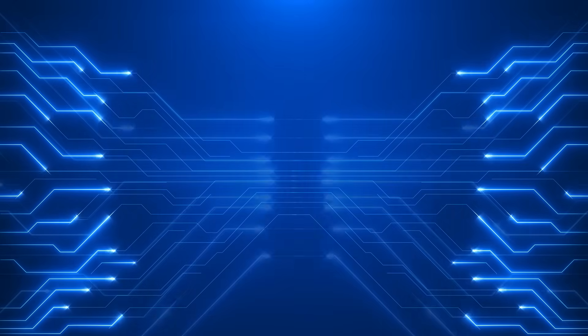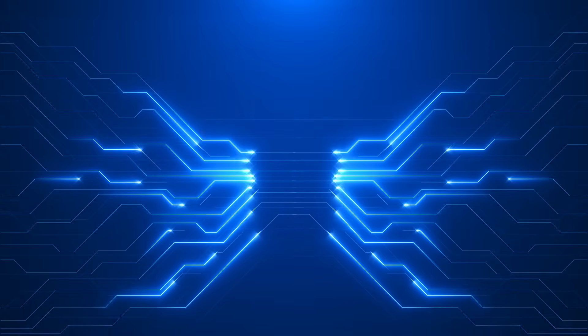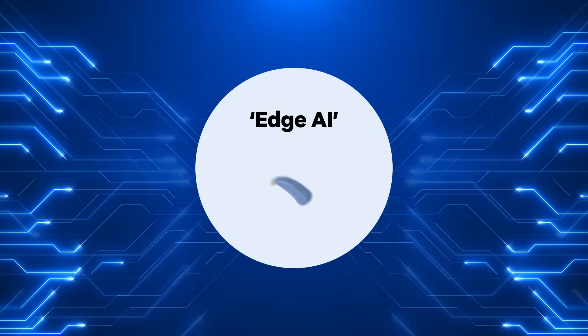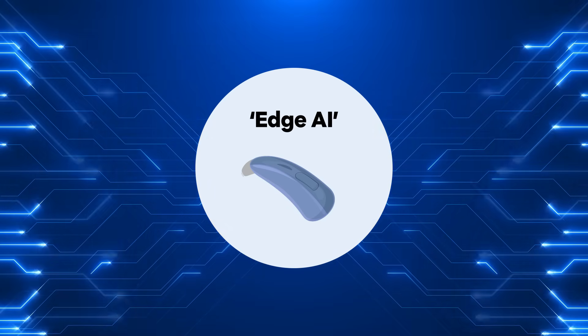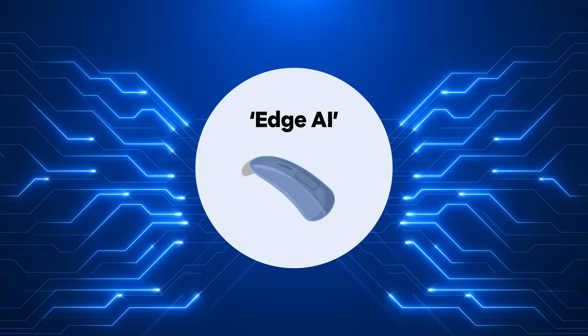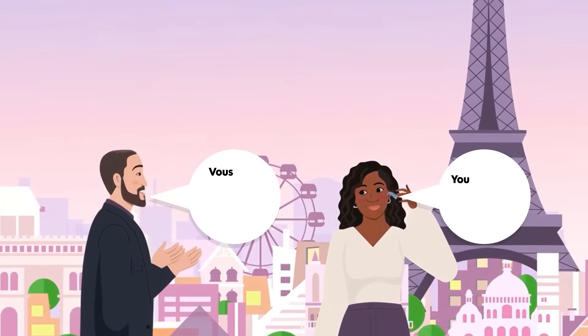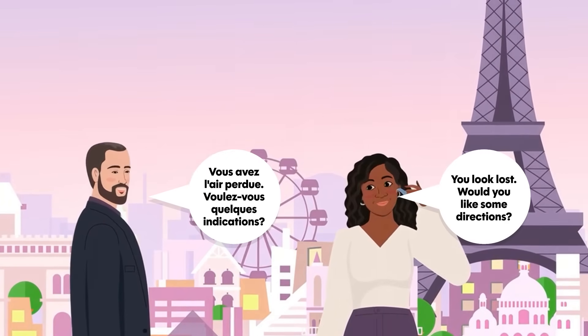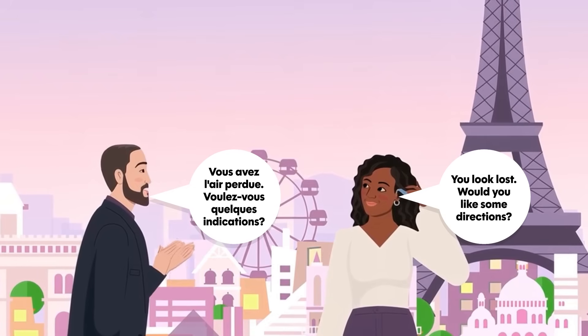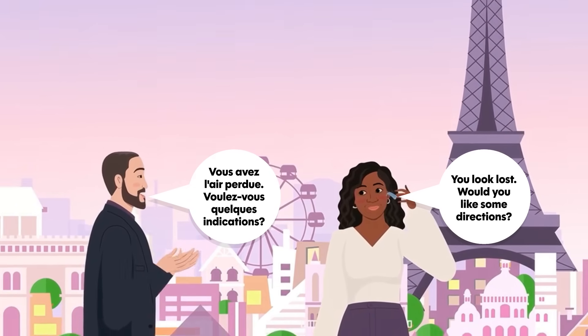The Full Monty project wants to change that. Their goal is to build edge AI devices – small, standalone gadgets capable of doing all the computational work themselves. For translation technology, this means a lightweight earpiece that could instantly convert speech from one language to another in real time, with no internet connection required.